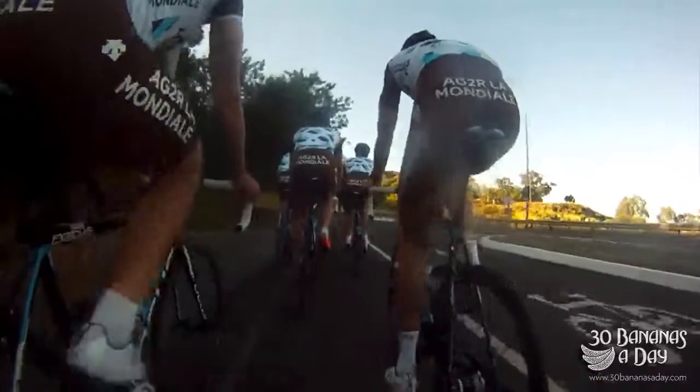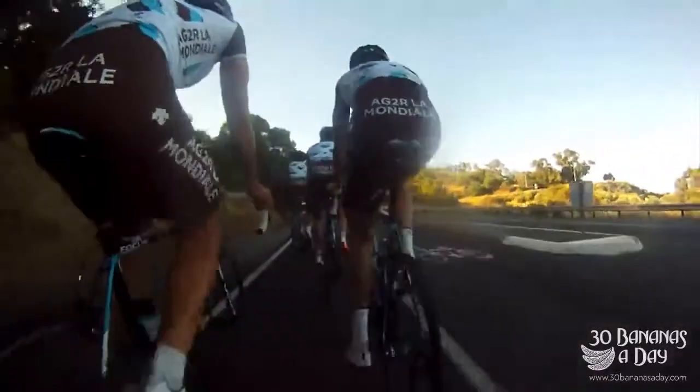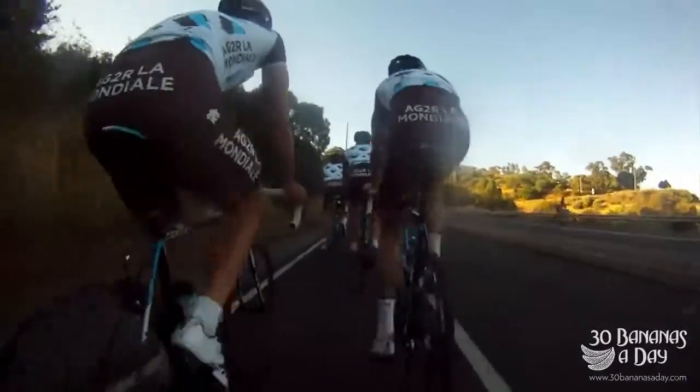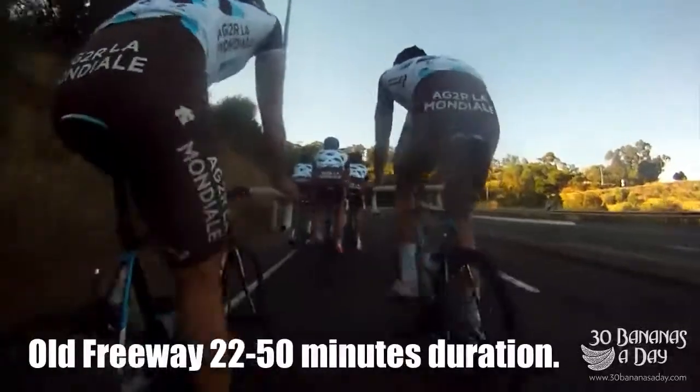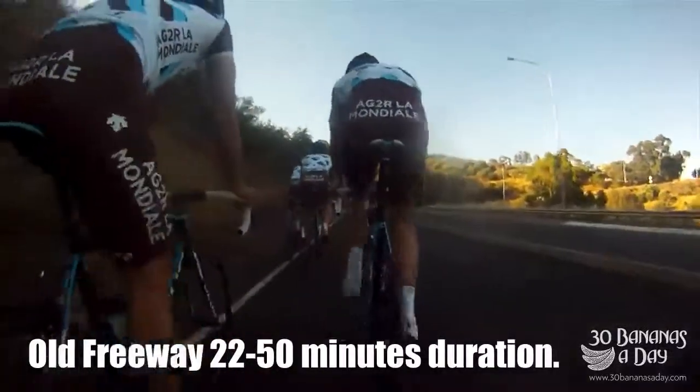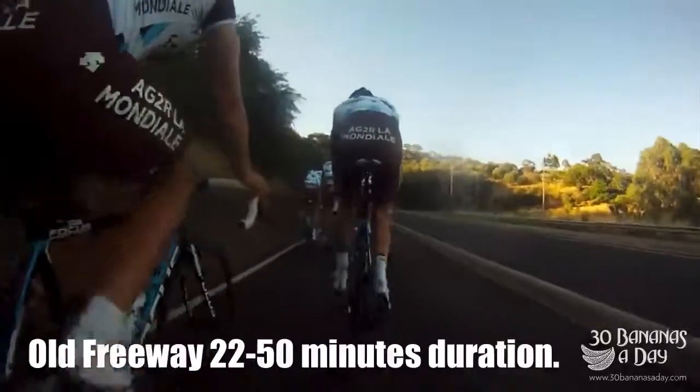Here we're riding up — I was with Team AG2R riding up the freeway. This is the first climb, the biggest climb of the day. For those who aren't used to South Australian climbs, this is a very popular one. It's going to take you between 22 to 50 minutes depending on your fitness level.